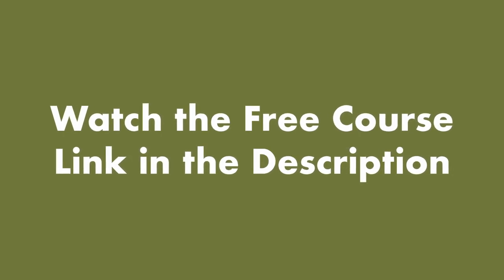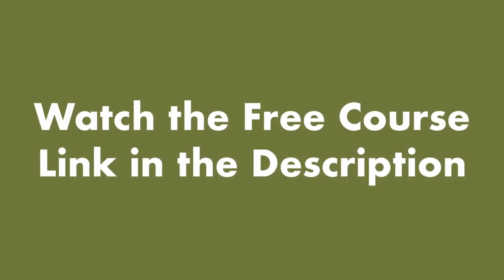Get free access to the full online course. Click the link in the description to begin your journey to stress-free CRE.